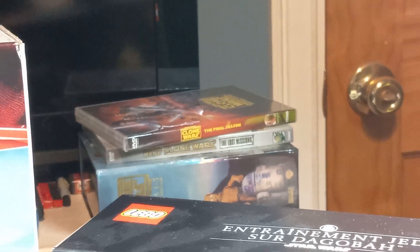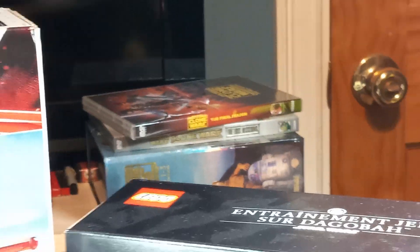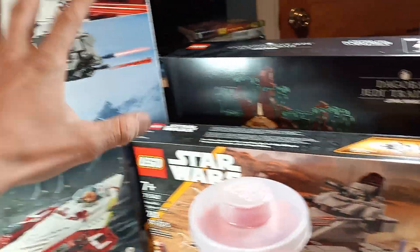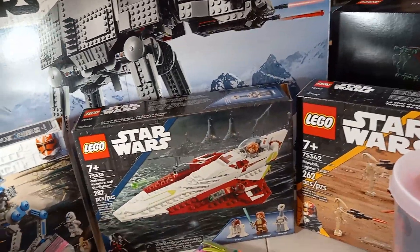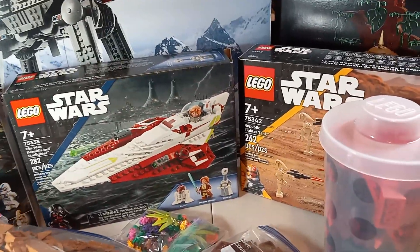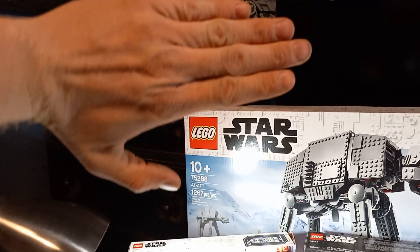I plan to actually binge-watch some Star Wars Clone Wars — that's another thing I ordered: the complete series, seasons one through seven. I ordered that, and I plan to binge-watch that while I either build Yoda's Hut or the AT-AT Walker. I'm not 100% sure yet which one I'm going to build, just because I do plan on doing some rearranging.